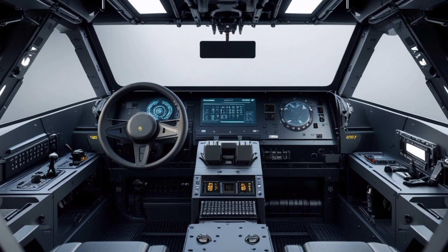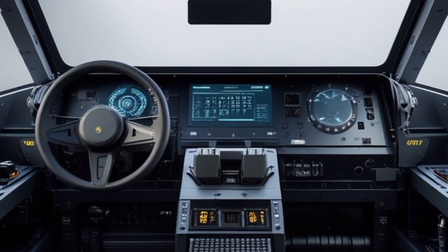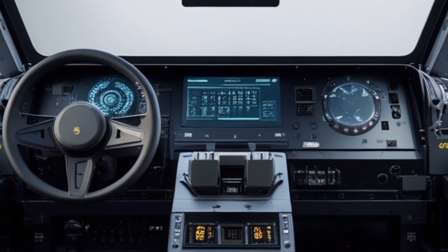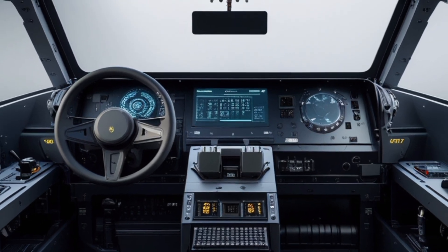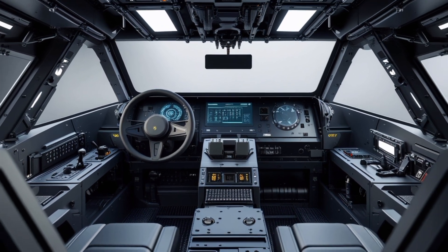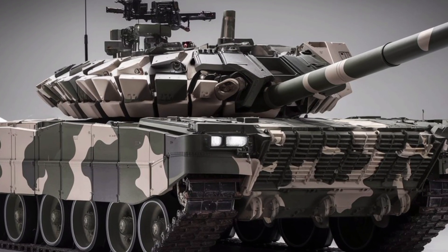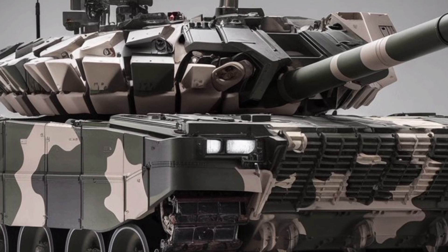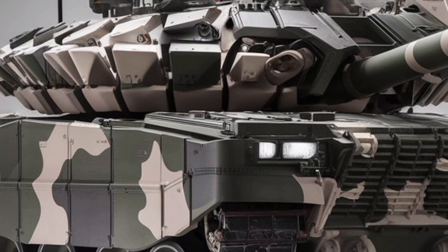Under the hood, it's powered by the MTU MB873K501 turbocharged diesel engine, pushing out 1,500 horsepower. That gives this 62-plus-ton tank a top speed of around 68 km/h on roads. That's not sports car fast, but for a heavily armored behemoth, it's seriously impressive. The engine's reliability and efficiency allow it to operate in extreme conditions, from deserts to icy plains.